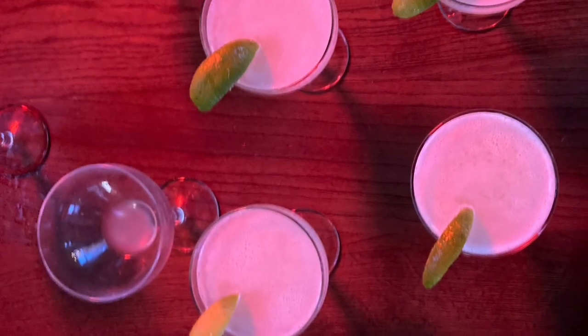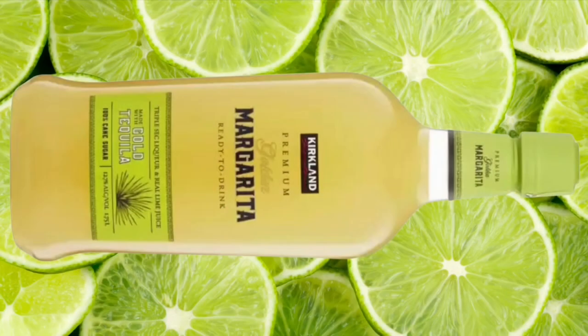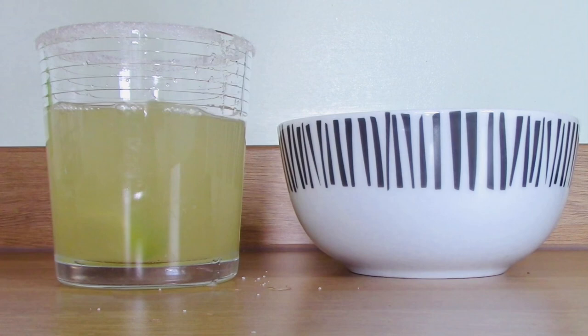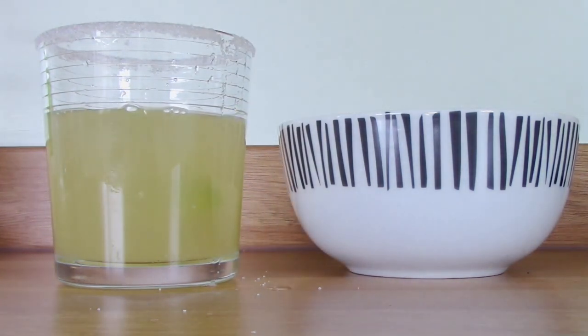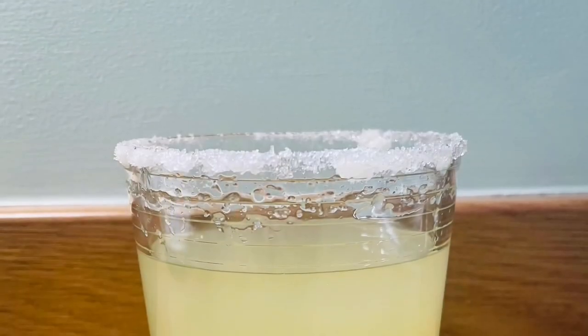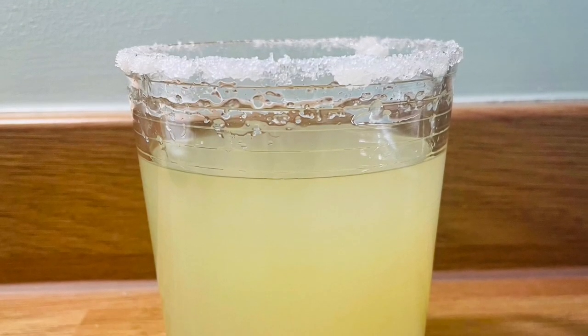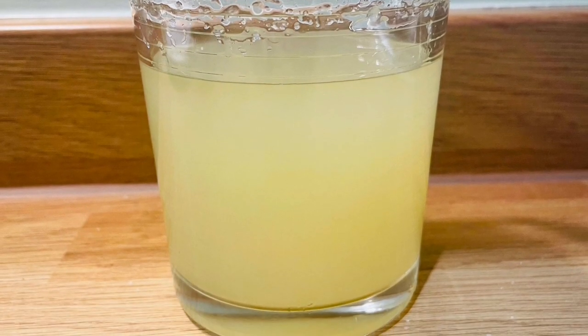It makes approximately 17 margarita cocktails. Here in the UK, this was £14.99 in the warehouse, and online it was £18.99. That works out as around £1.06 per cocktail, which is really good value. It is pretty strong at 15% alcohol by volume, and it goes down real easy, so you could easily get quite tipsy quite fast with these.